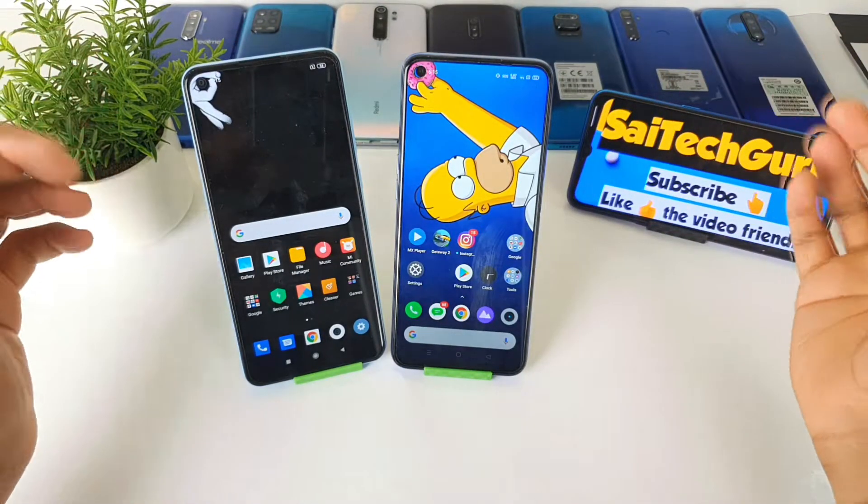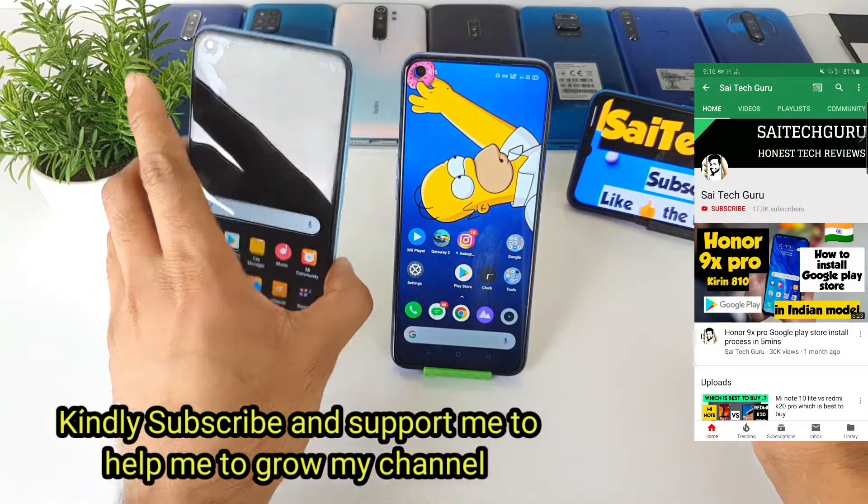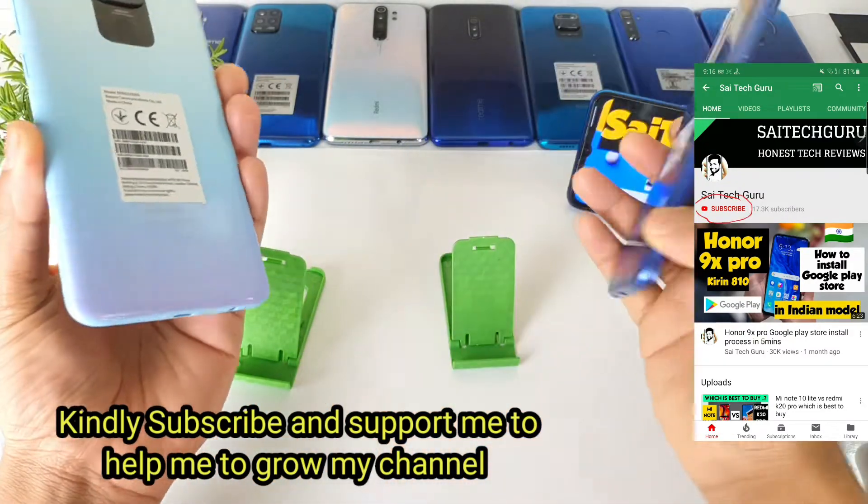Hi friends, I am Sahaja Sanya. Welcome to Sightaker. In this video I will be comparing the Android benchmark of the Redmi Note 9 versus a Realme 6 device.